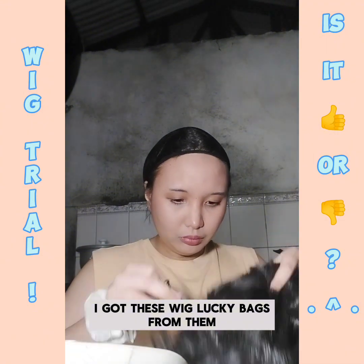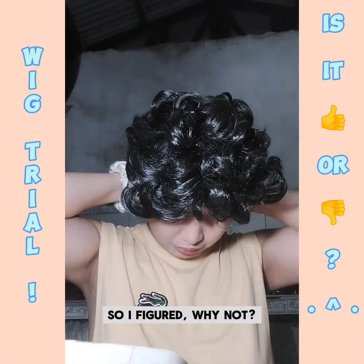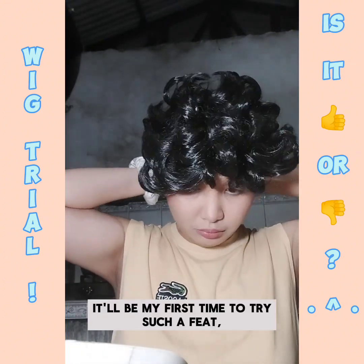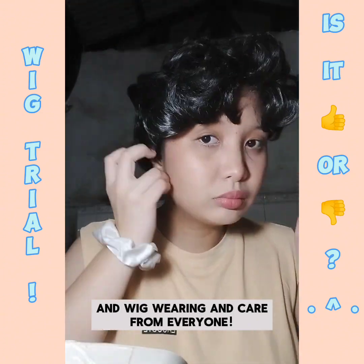I got these wig lucky bags from them. Each set of three wigs are super cheap so I figured why not. It'll be my first time to try such a feat so I am open to many suggestions regarding cosplay and wig wearing and care from everyone.